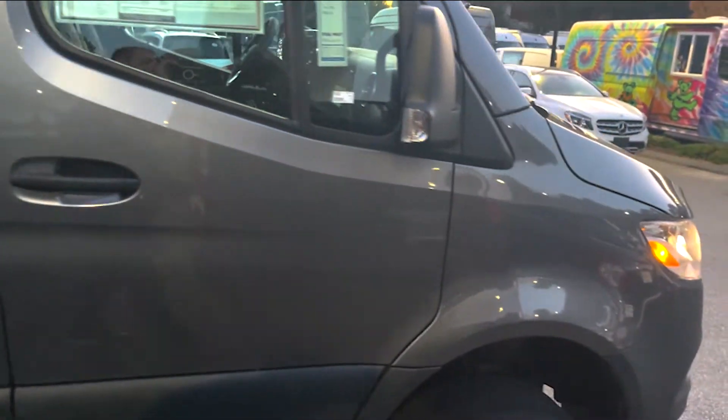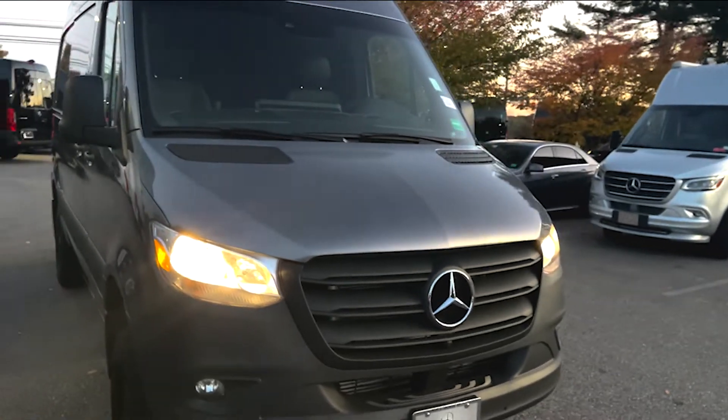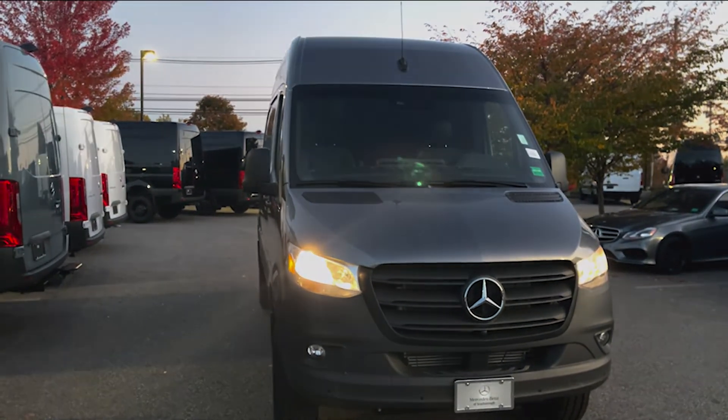If you have any questions, please feel free to reach out to me at 207-510-2286. Again, this is Tom McCubrey at Mercedes-Benz of Scarborough.